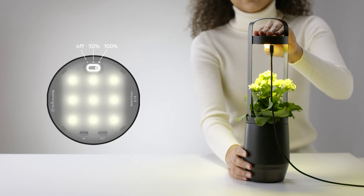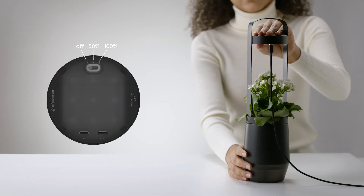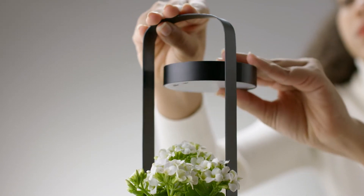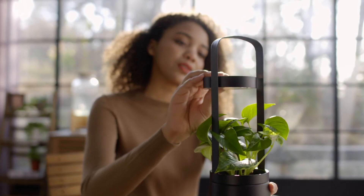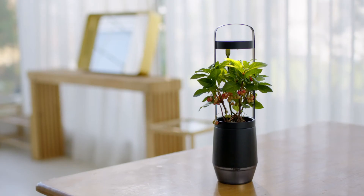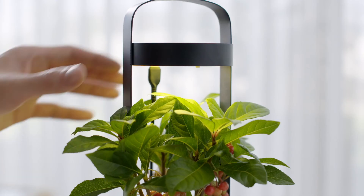You can adjust the brightness of the LED to 50 or 100%. Since there is a magnet built into the light, it can be easily attached and detached to the S-Pot frame. You can easily adjust the height and slope according to the plant type and growth rate.